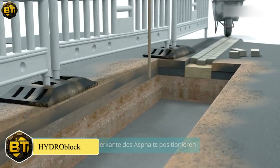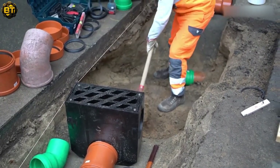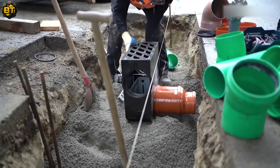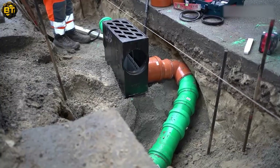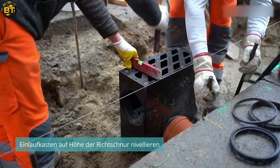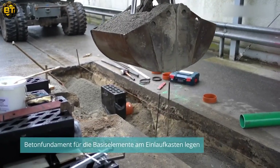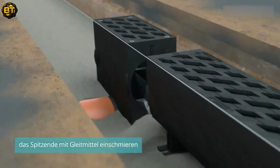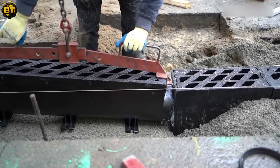In the world of architecture and engineering, innovative products like the hydro-block drainage channel are reshaping construction practices. The installation process involves digging a trench, laying a concrete foundation, and positioning the channel securely. A guideline aids in leveling, and proper connection to the underground pipe ensures effective drainage. The channel elements are joined, and matching end pieces are placed for a seamless finish.